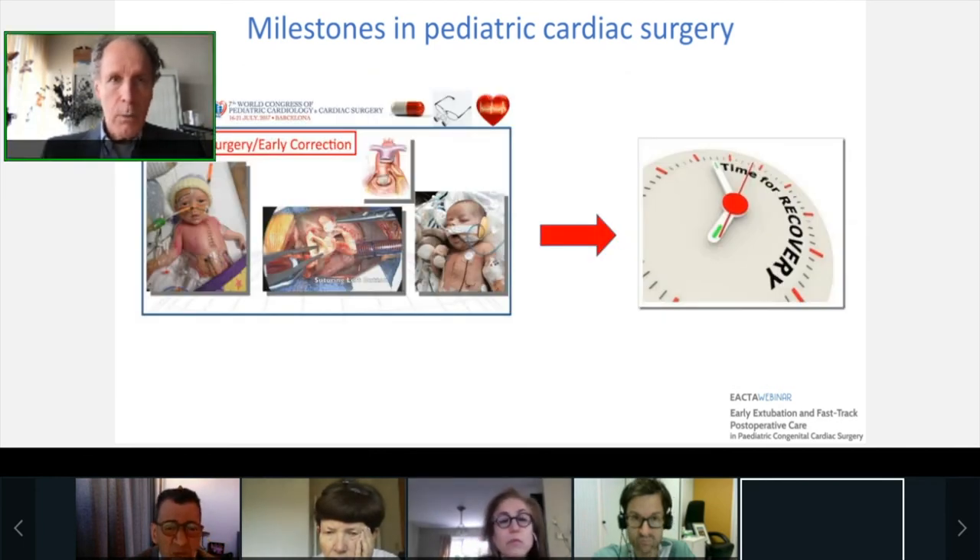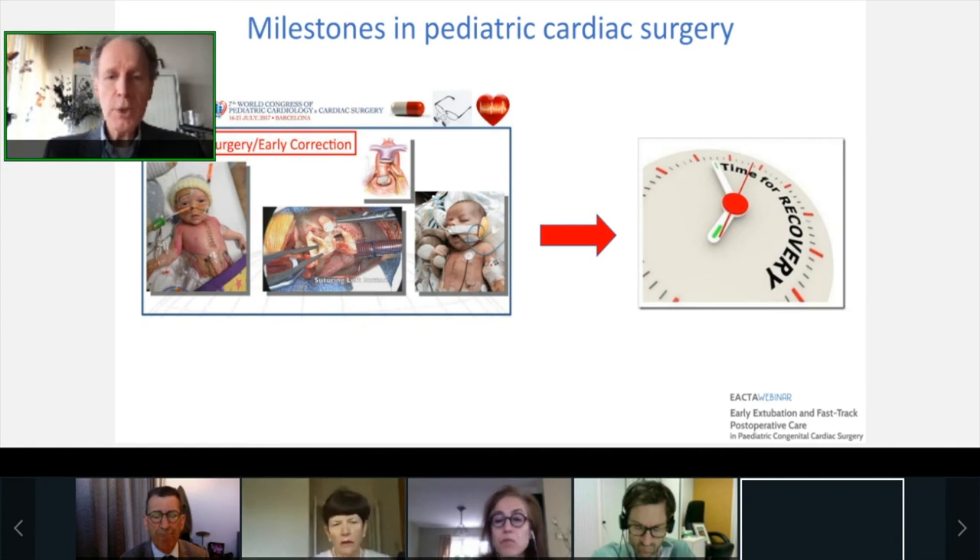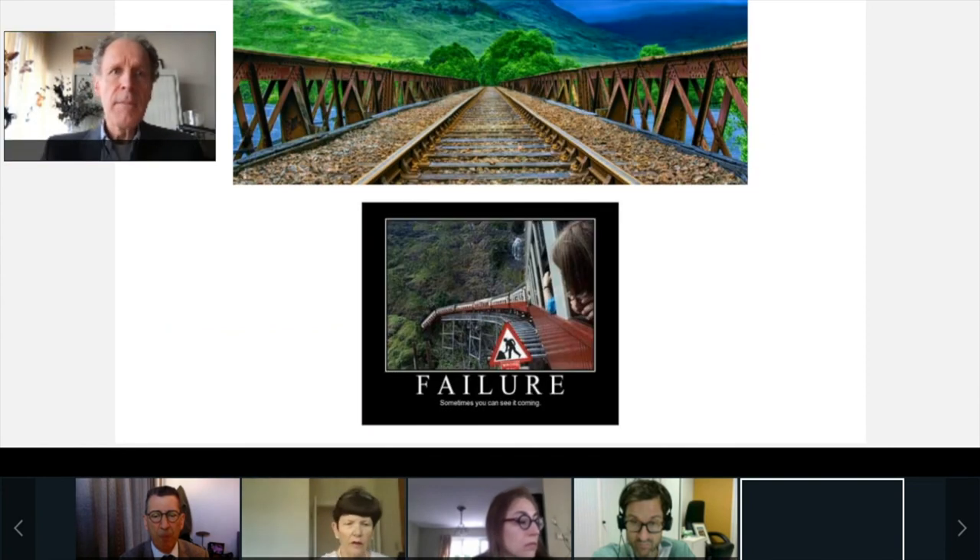Where fast track comes in is the development of neonatal surgery and early correction of cardiac anomalies. This is not simply an invitation to speed up the time of recovery — rather, it is about finding an acceptable balance between the complexity of congenital cardiac surgery and the time needed for recovery. In other words, the track is already there, but the speed allowed depends on the chances for failure and doing harm.